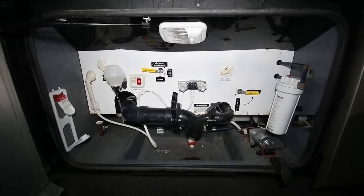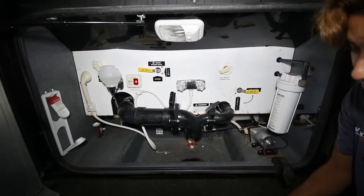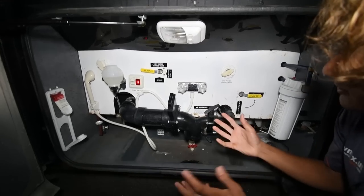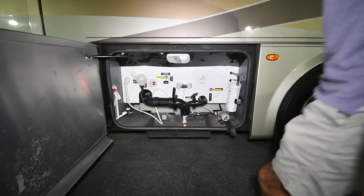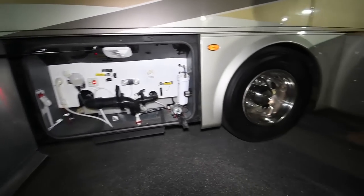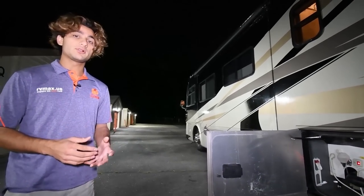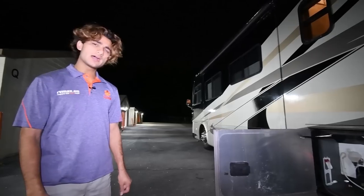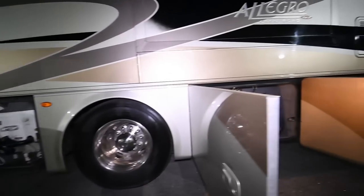Right here we have our plumbing bay. You've got a soap dispenser, outside shower, bypass, and your city water connection so you can plug into city pressure at a camp spot without using your water pump. Everything is nicely labeled out here. The drain points for hot and cold are on the left side, and I love the fact that it has a tank flush, which allows you to maintain your black tank a lot more. This coach has a 90-gallon fresh tank, a 70-gallon gray tank, and a 50-gallon black tank — a really good size capacity especially for a 38-footer. All of the tanks are heated and insulated as well.